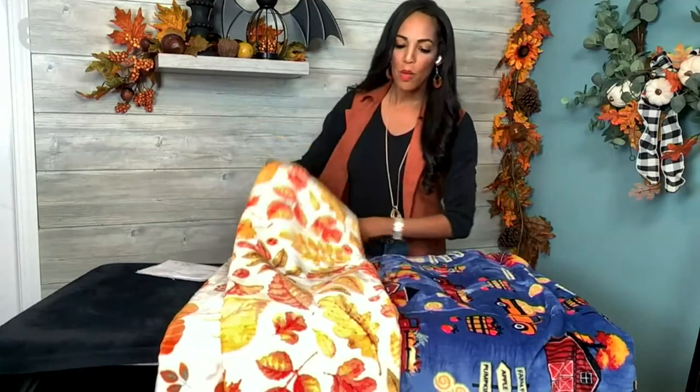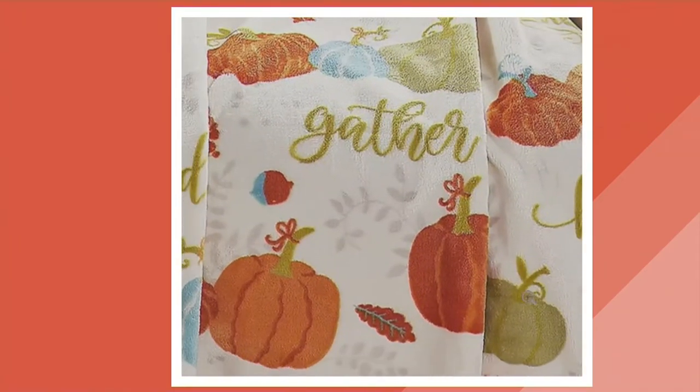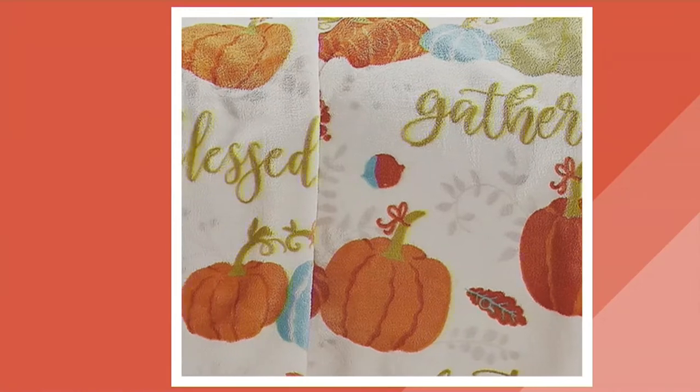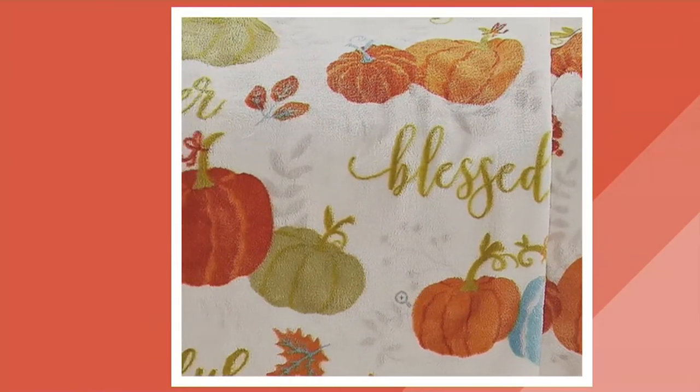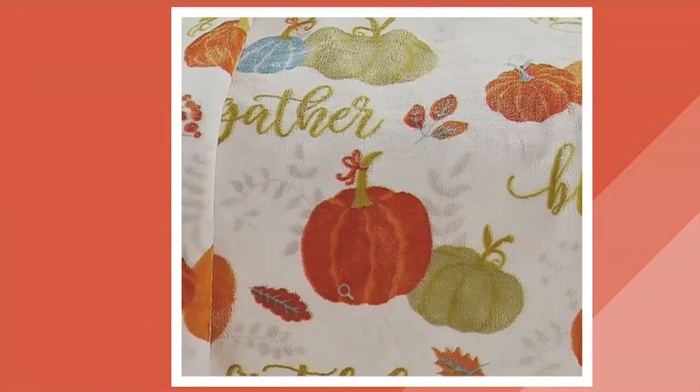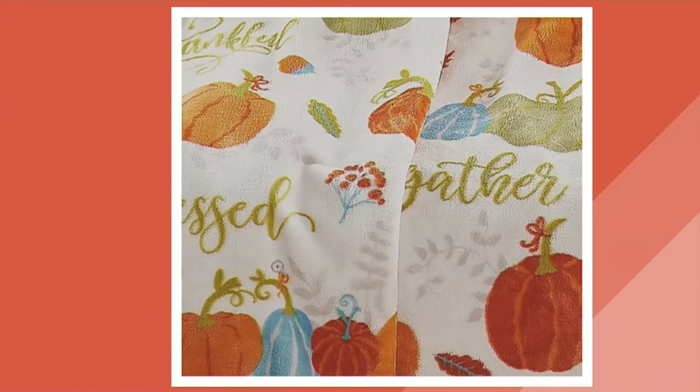When you go to a big box store looking for a thick throw with really great quality, you're looking at a very big price. Well, this is such a great price tonight — $23. Just tonight only, you have this on five easy pays of $4.16. Everything on the show is on five easy pays.